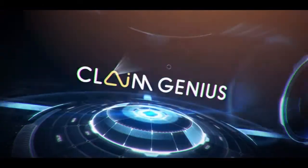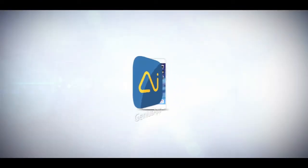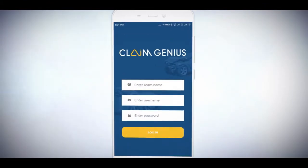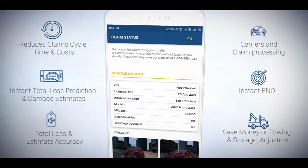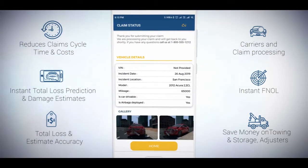Introducing ClaimGenius, the world's first integrated artificial intelligence-based claims solution for global carriers. Our advanced image analysis technology provides carriers with accurate, instant total loss and repair estimates based on accident photos uploaded from your existing mobile app or claim systems.